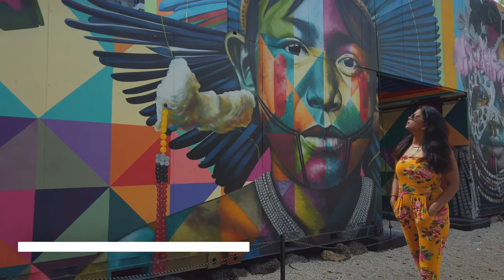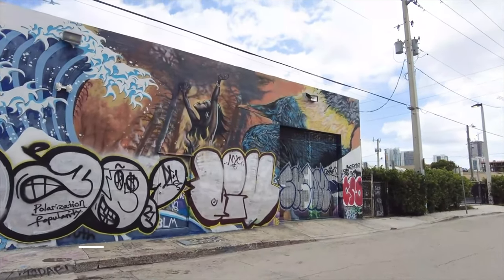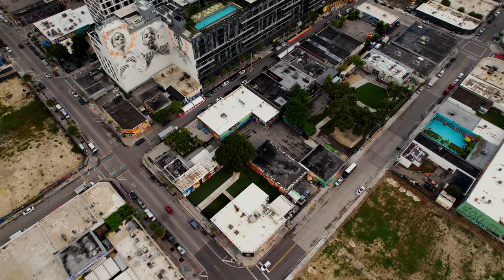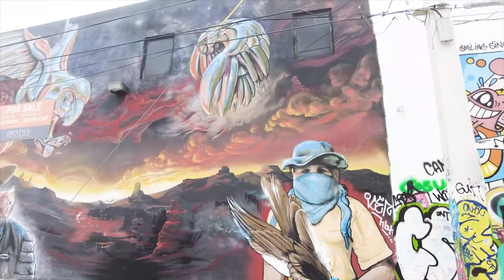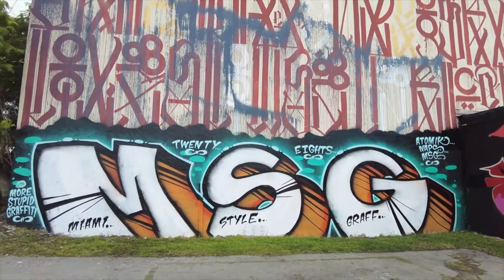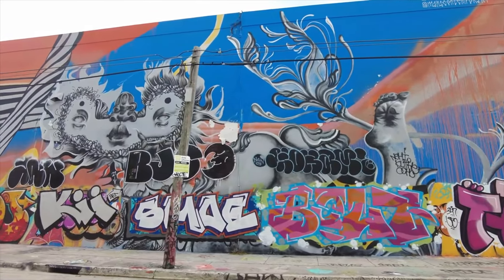Another free thing to do in Miami is Wynwood Walls. Anyone who appreciates art will love the Wynwood Walls, an outdoor street art museum that features street art by both local and international artists. This is a free thing to do in the city, so enjoy the urban art gallery that truly showcases creativity and innovation.